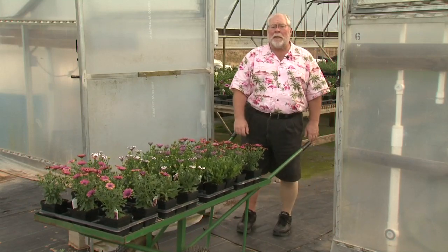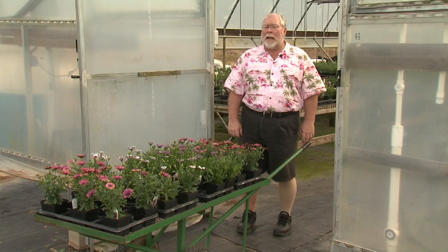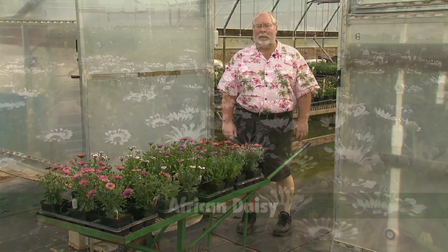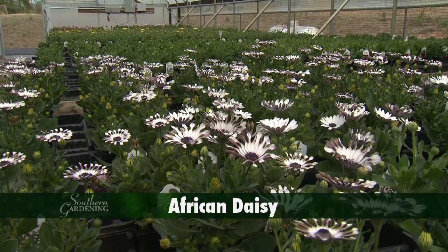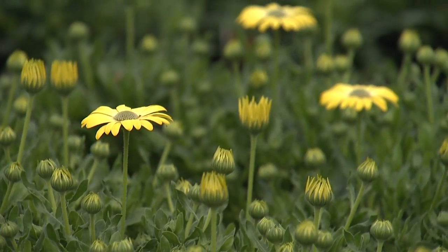When shopping for flowering plants this spring, be sure to take a look at African daisy, also known as Osteos. African daisies are outstanding flowering plants. Today I'm at Dogwood Ridge Farms where Barbara and Mike Levy are growing beautiful African daisies. These plants evolved in South Africa and are relatively new to many home gardeners.